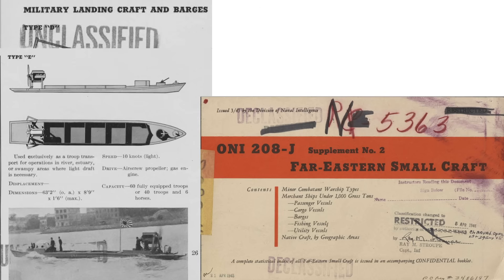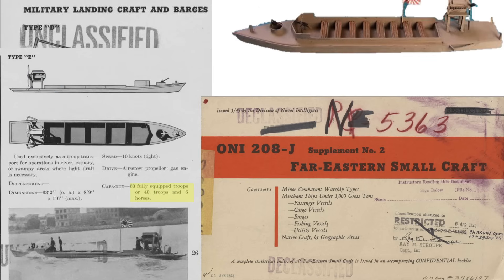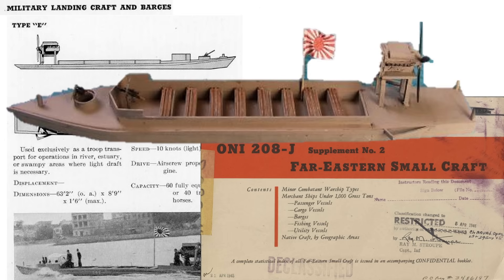A comparison is drawn to the Japanese wartime military Type E troop transport craft, documented in a 1945 Office of Naval Intelligence document on Japanese small boats. Like the YAG-37, the boat's propulsion is by an air propeller. It could transport 60 equipped troops at speeds of 10 knots with a 1 to 1.5 foot draft.